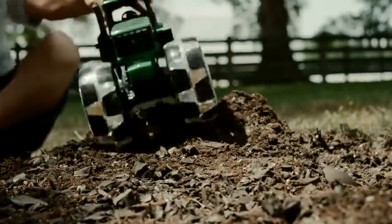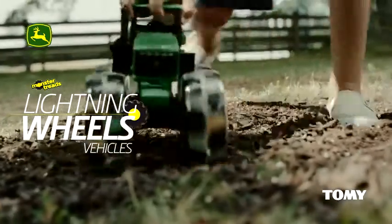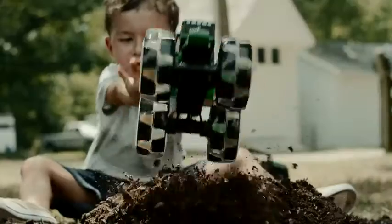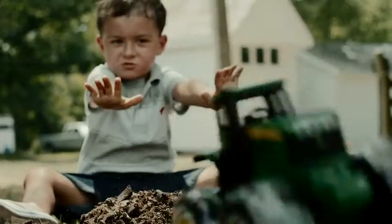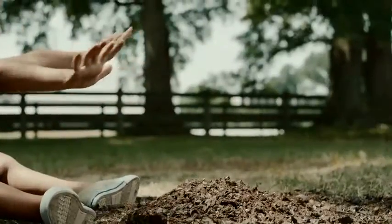Ready to topple anything that lies in their path. No job's too tough for the Monster Treads Lightning Wheels Vehicles. The Monster Tires are built for action. The Monster Treads Lightning Wheels Vehicles push, roll and topple anything in their path.